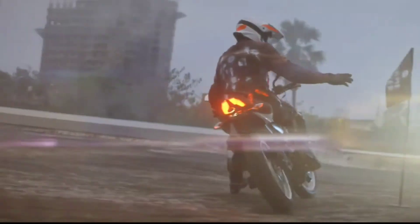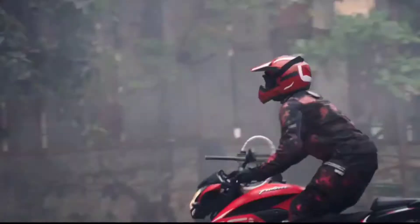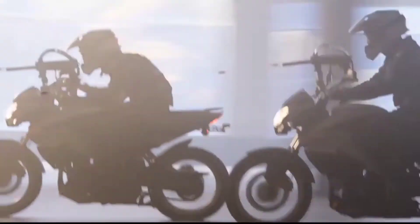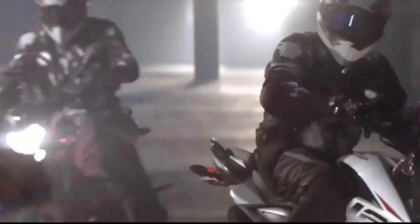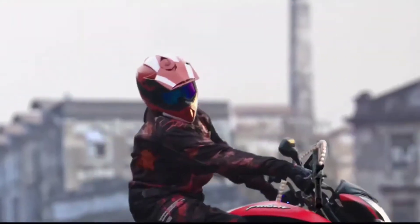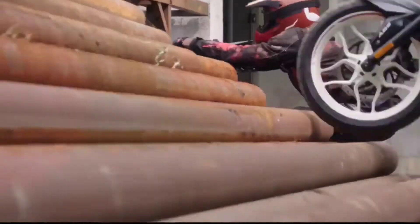So the first bike — Yamaha MT-125. First of all, you will see the price of this bike. It's an average or mileage-perfect bike because its engine will be 125cc. You know that the Yamaha MT range goes from 150cc to 200cc, but this one will have a 125cc engine.